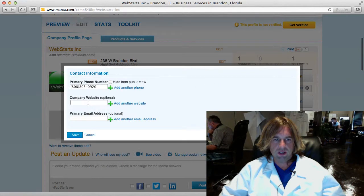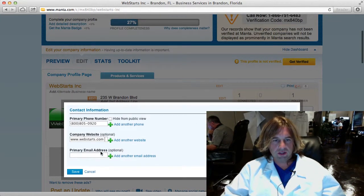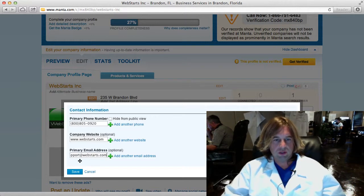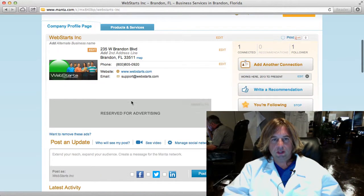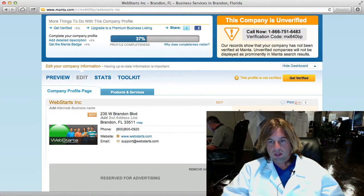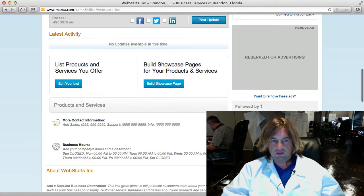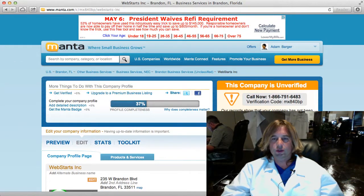Notice here you can click on Edit and you can add a little link to your website, which will give you a backlink — and that's great. You can also put in your primary email address. I'm going to put in support@webstarts.com because that's the best chance of somebody getting responded to right away — that's our customer service email address. Once you're ready, you can build this out as much as you want, save your changes, and you've got a nice little profile and your first backlink to your website using Manta.